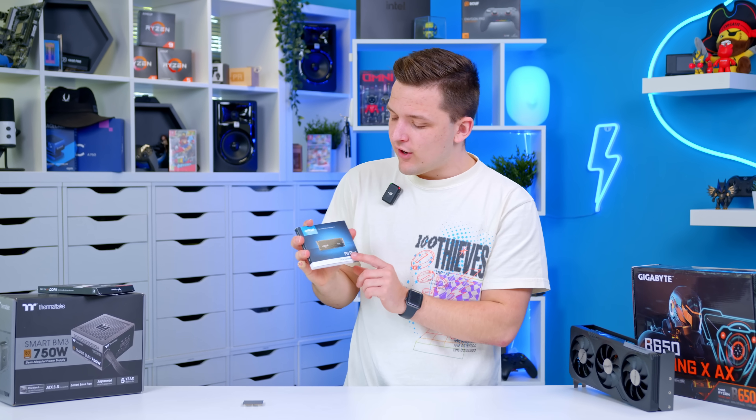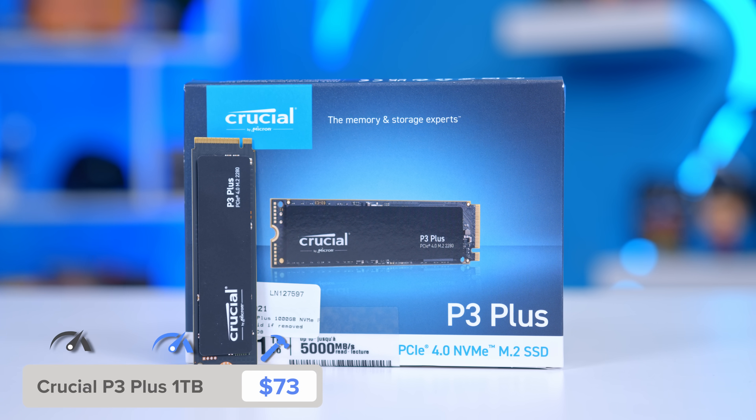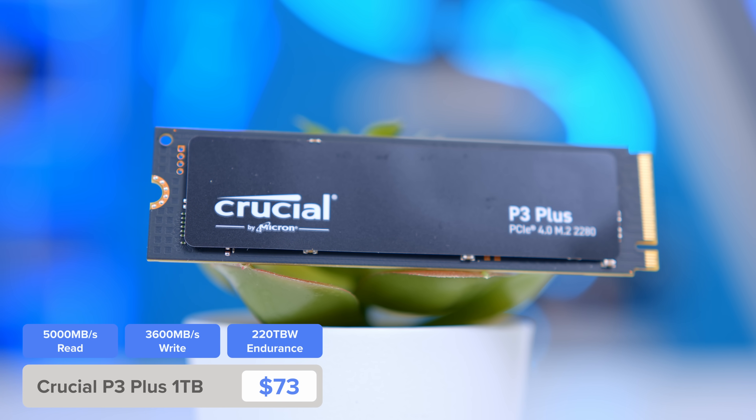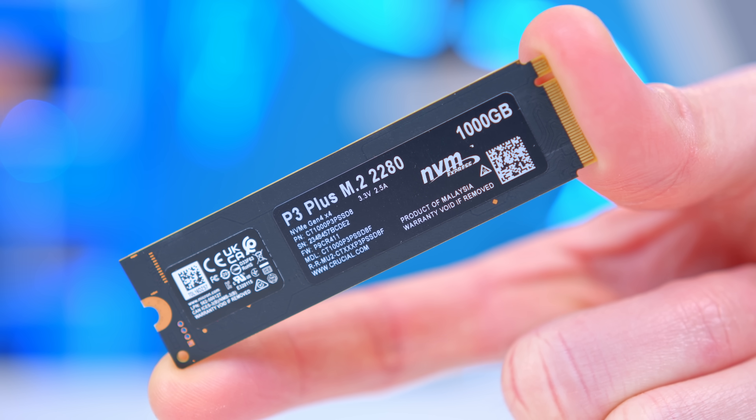In terms of storage I've gone with the Crucial P3 Plus — I go for this drive so often, it's so good. You're going to get read and write speeds in the region of about 5 gigabytes a second. It's a more entry-level Gen 4 drive, but it's still rapid compared to some of the SSDs we've seen over the last few years.